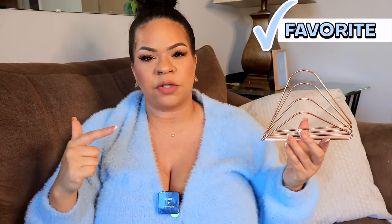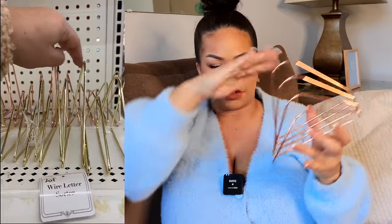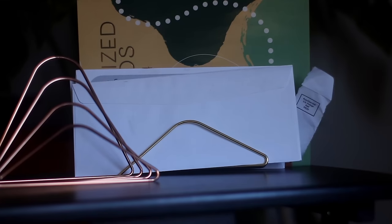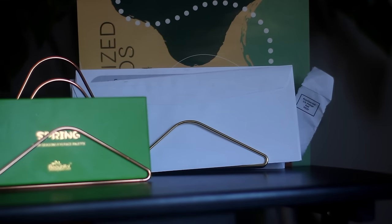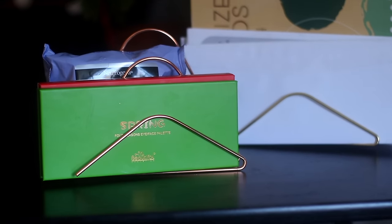One of the best Dollar Tree finds for 2023 has to be all of the gold and rose gold office accessories. This is their mail organizer — it's shaped like a little triangle. Basically, you put your mail inside, but you can also use it to organize your makeup palettes, anything that needs to be organized standing straight up. You could do books, magazines, anything that needs to be organized.